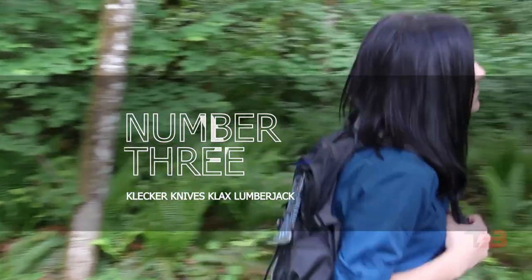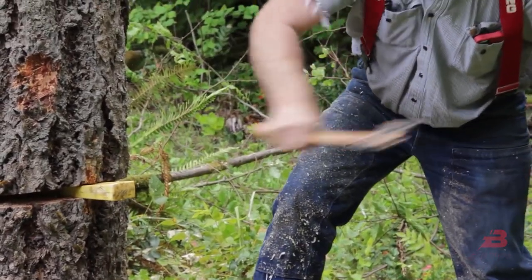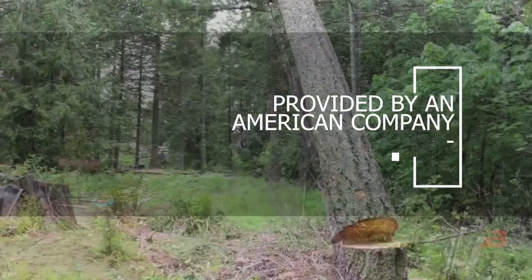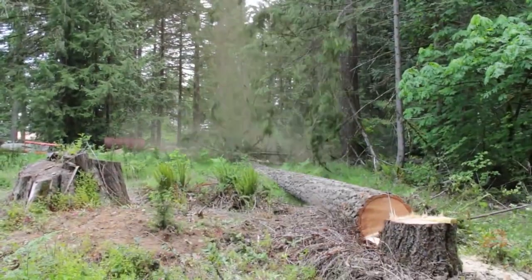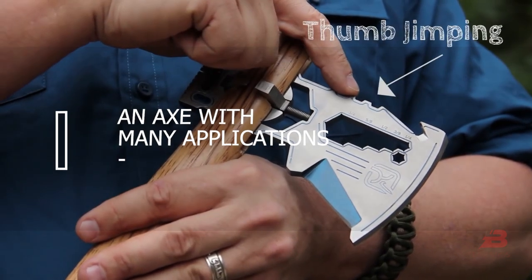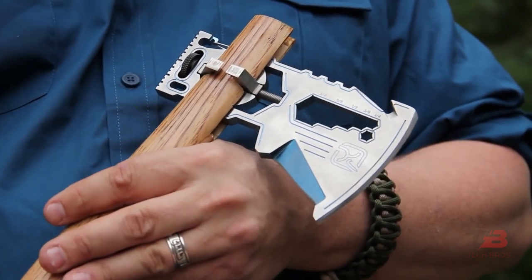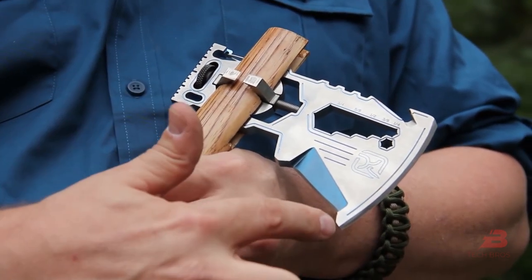Number 3: Klecker Knives Klax. An American company has redesigned the axe. According to the product's makers, the Klax is a redesigned tomahawk. In reality, it is an axe with many applications. The purchaser receives a set of wrenches, a carabiner, a ruler, a bit holder, a bottle opener, a scraper, an axe, and a hammer.